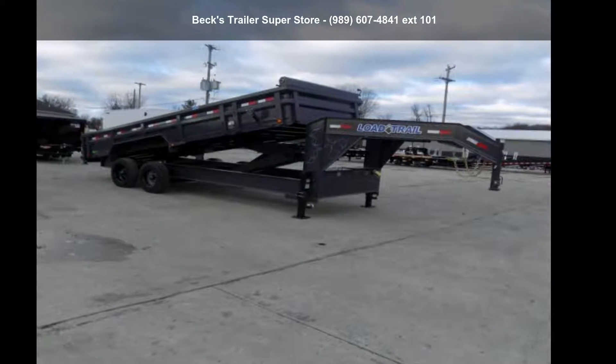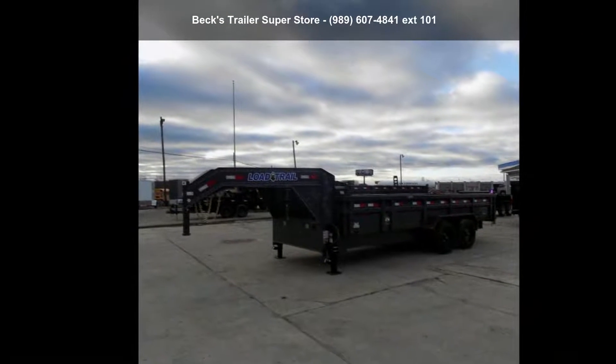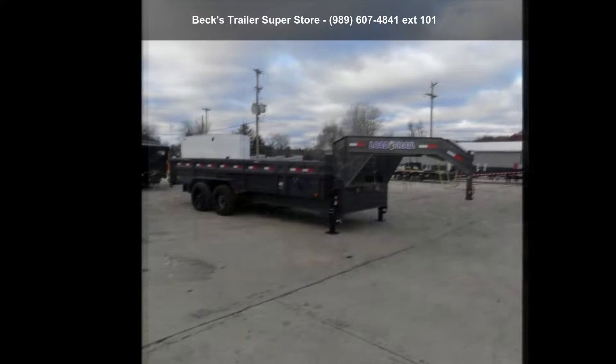Check out this Load Trail 2022 HG83X20TA10. If you are looking for a reliable trailer, this may be the one.